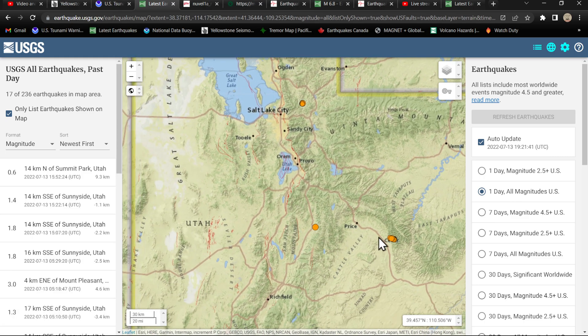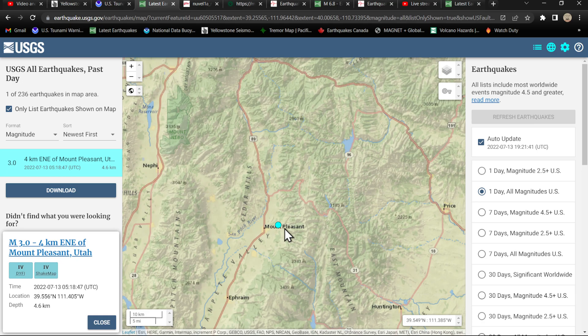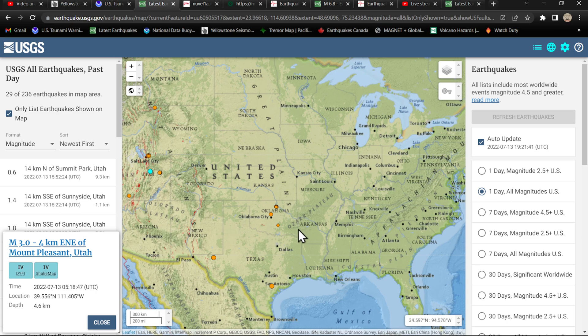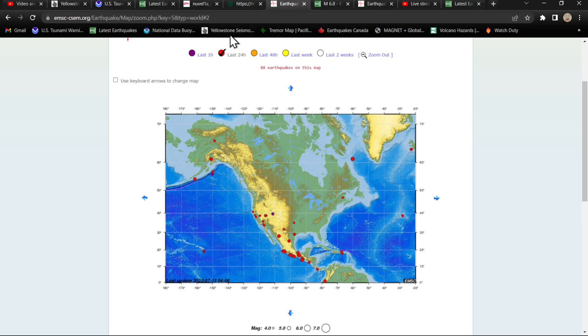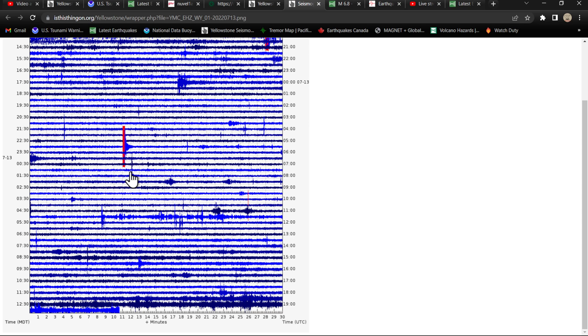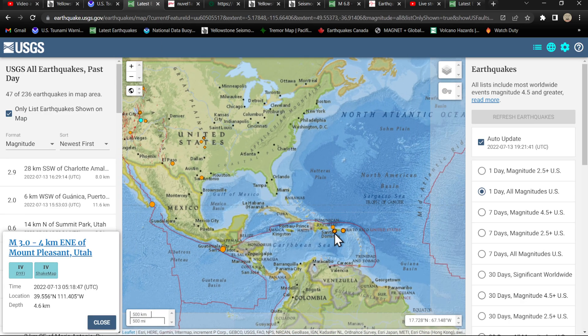Mount Pleasant area had a 3.0, kind of out there in the middle of nowhere — Cedar, Utah, still seeing some activity. Up into the Yellowstone area, we're not seeing too much movement. Same for Oklahoma and Texas — nothing going on throughout the eastern part of the country. Pulling up the Yellowstone map, or the lack of activity — a couple small earthquakes popping up on the Maple Creek seismograph, but overall no major activity to take note of in the Yellowstone area of Wyoming.